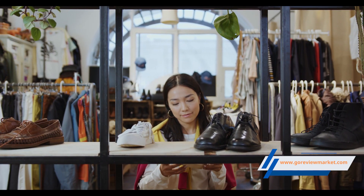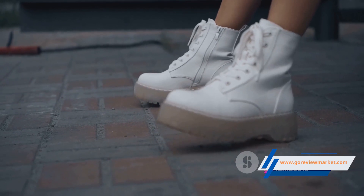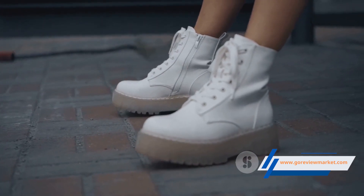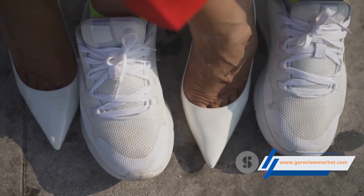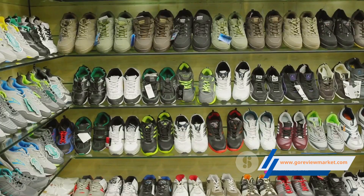In the bustling world of fashion, one can never underestimate the power of the right footwear. Today, we're taking a closer look at a pair that's been making waves in the fashion community — the Red Top Women's Fashion Sneakers. An amalgamation of style, comfort and durability, these sneakers are indeed the talk of the town.